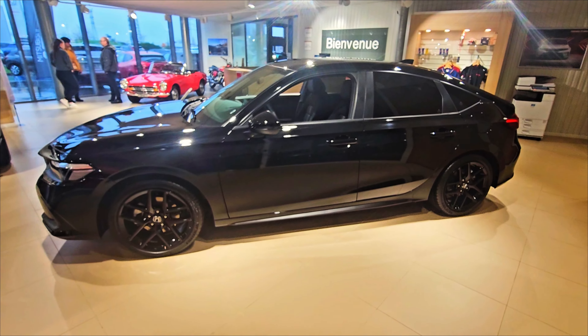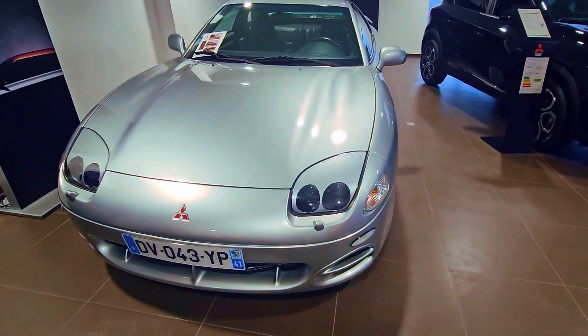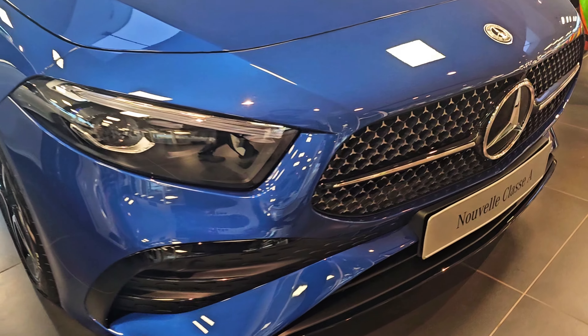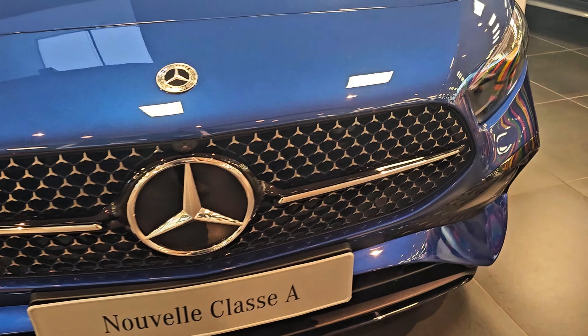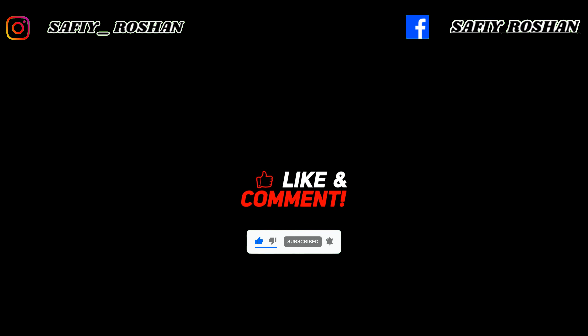Just watch. We're going to show you more. Thank you.